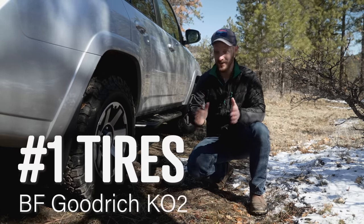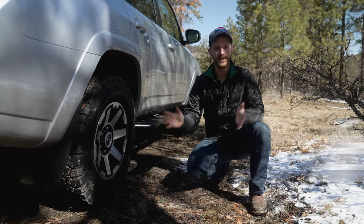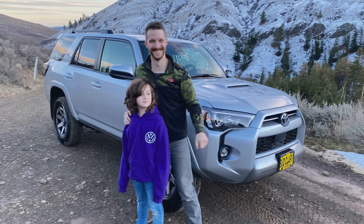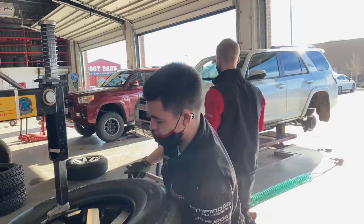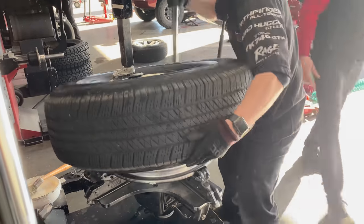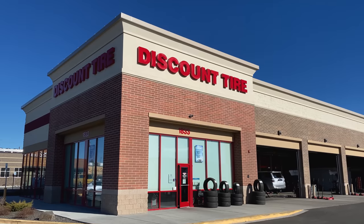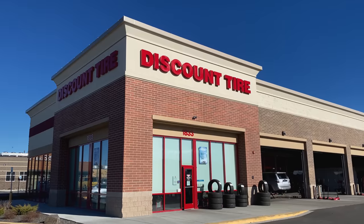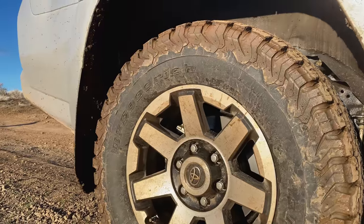Number one is tires. This truck is awesome right from the factory — we loved it and took it up to this exact trail the day we bought it — but it comes with some pretty pathetic all-season tires. I don't think Toyota should really sell it that way. The literal first thing I did, maybe only three days after buying the truck, was head down to my local Discount Tire and chat with the manager about getting some BF Goodrich KO2s.